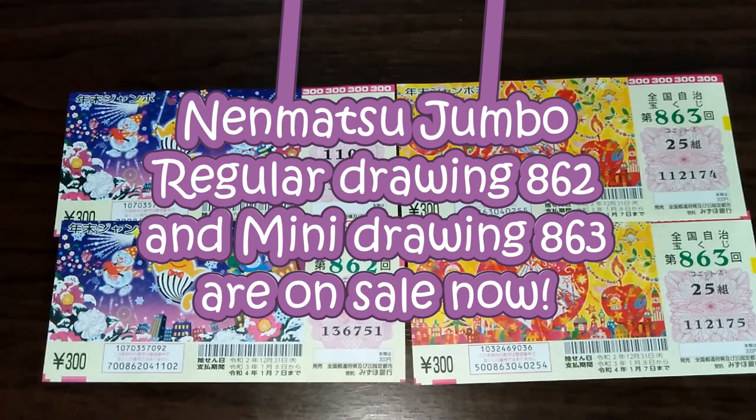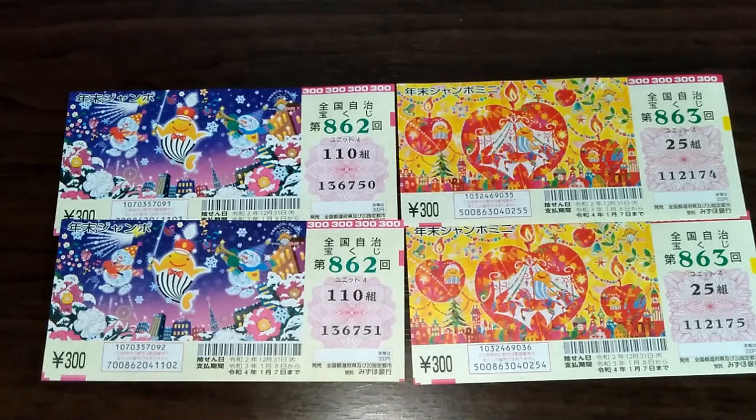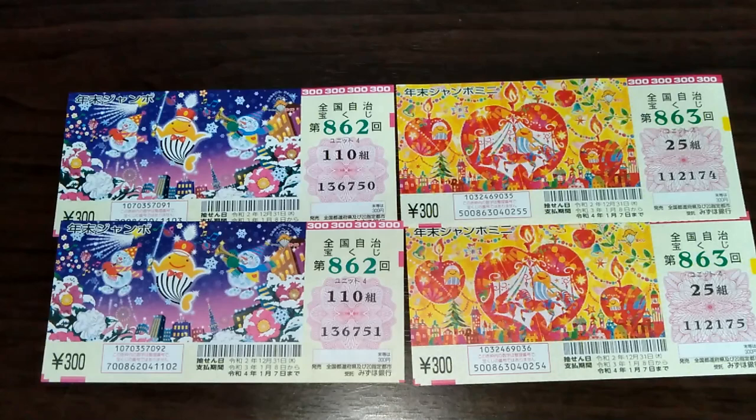Hello, my lottery friends! It's James in Japan. It is Tuesday, November 24th, 2020. You're looking at Nenmatsu Jumbo — this is the regular and this is the mini. They started selling these today, so hurry up and get yours.